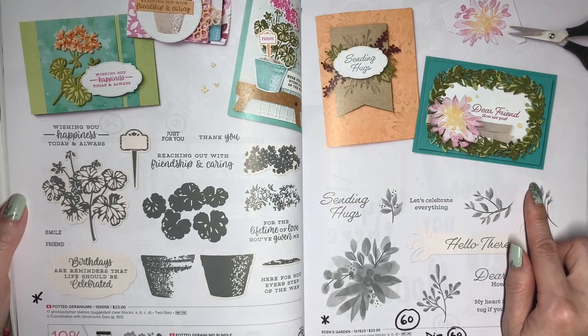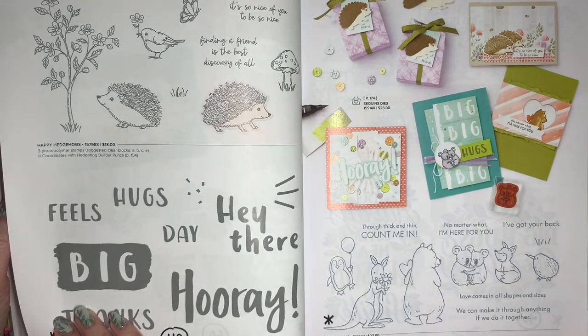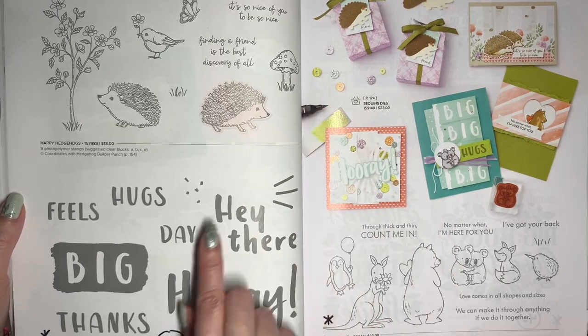The Eden's Garden stamp set is 60% off, and its dies, called Eden, are also 60% off. That's an example of where you'd want to buy the two items separately to maximize your savings, rather than getting a bundle. Happy Hedgehogs is staying. Big Hooray will be 40% off.